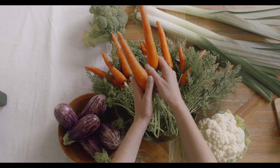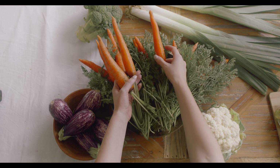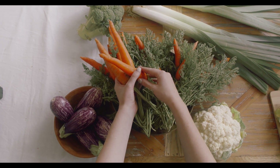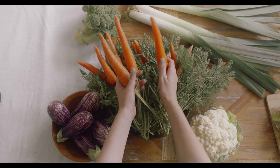B9 — Folate. DNA synthesis and repair. Folate is essential for DNA synthesis and repair. Adequate folate levels are crucial during periods of rapid cell division, such as pregnancy.